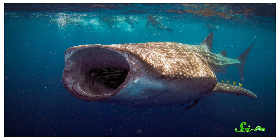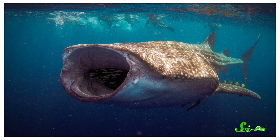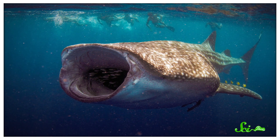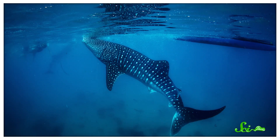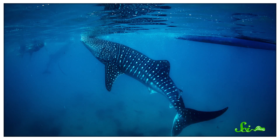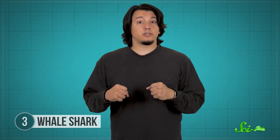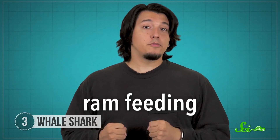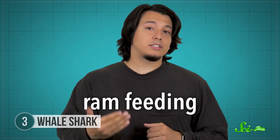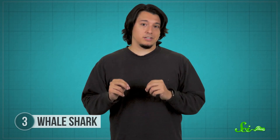Sometimes they just slowly swim through the water with their mouths open, passively allowing food to filter through — this uses the least amount of energy and might be used while searching for higher-energy food. But once they sniff out a patch of plankton, they can also hang vertically in the water with their tails down and suction water into their mouths like a vacuum, which researchers think is used for slurping up small patches of high-energy prey. In some cases, whale sharks combine these two methods in a move known as ram feeding — swimming while suctioning — which uses a lot of energy but maximizes the amount of food consumed at one time.